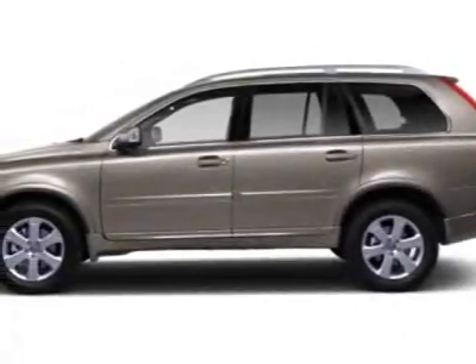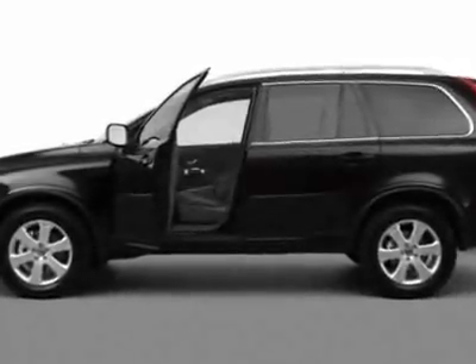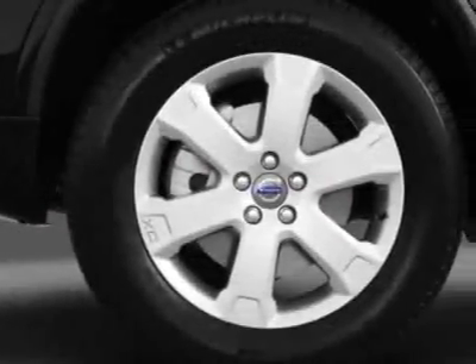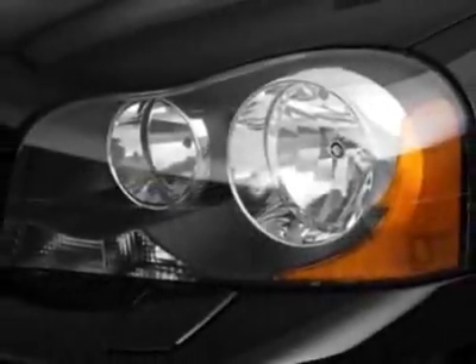Take a look at this new 2013 Volvo XC90. For your protection, this vehicle has a full factory warranty. This vehicle gets an estimated 16 miles per gallon in the city and an estimated 23 on the highway.